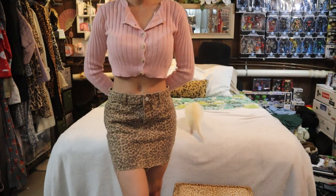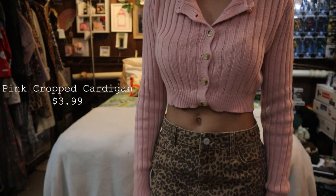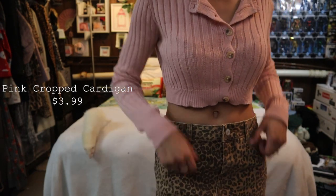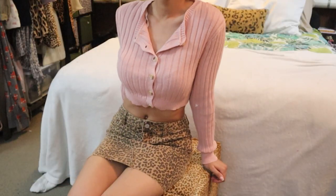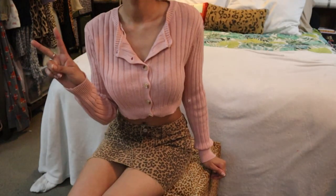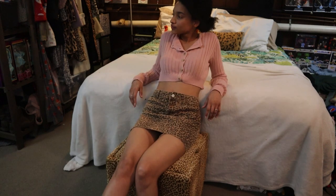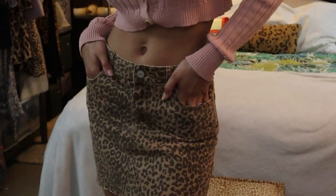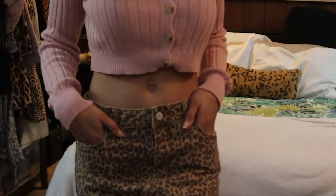I really like this cropped cardigan. It was super cheap and Jared told me it reminded him of like a horror thrasher film or something like that. I thought it'd be cute to wear for the summer with a pair of jeans or a skirt like this one. I think it goes really well with a leopard print skirt.